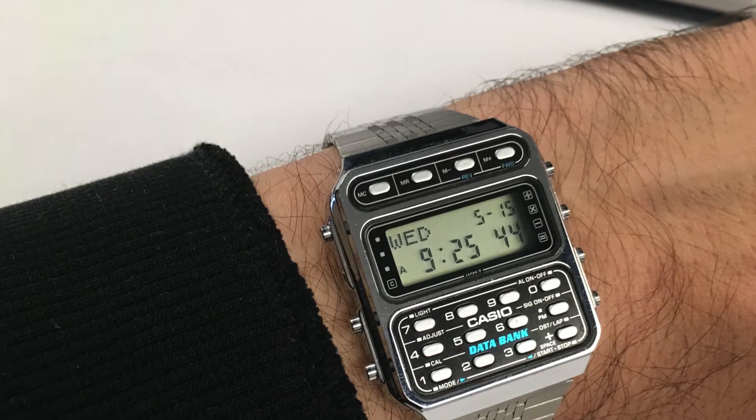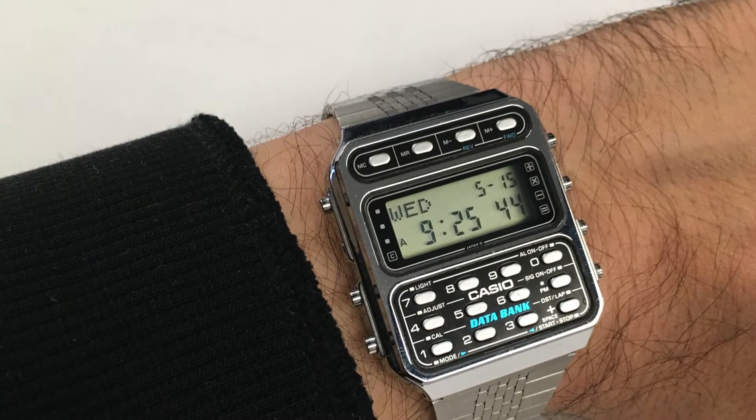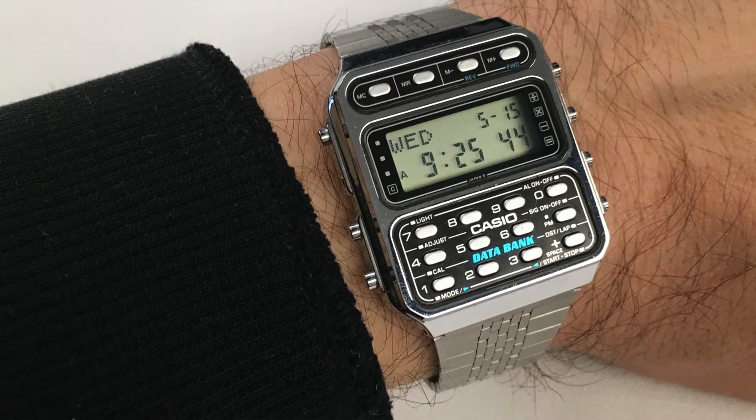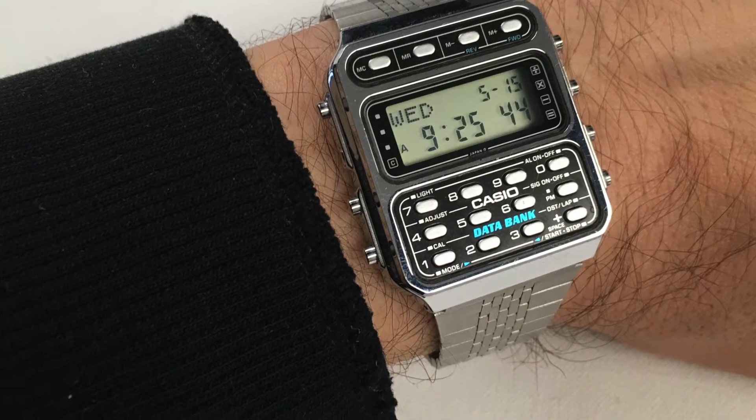Another cool thing about this watch is that it will bring you joy. This is such an unusual, loud piece — it will bring you so much joy. And they are not that expensive.